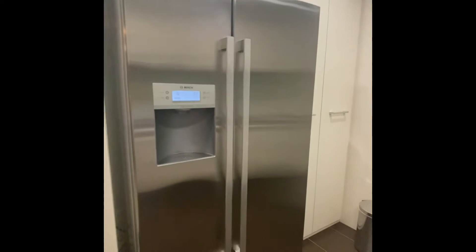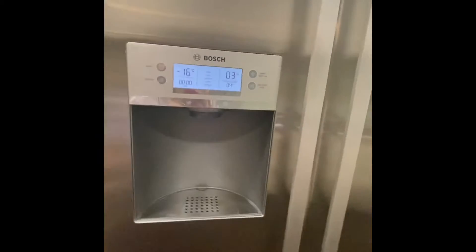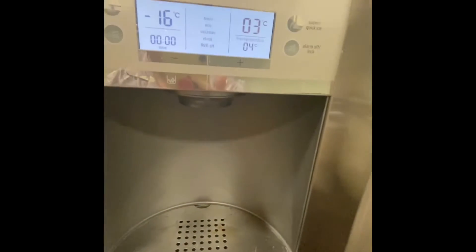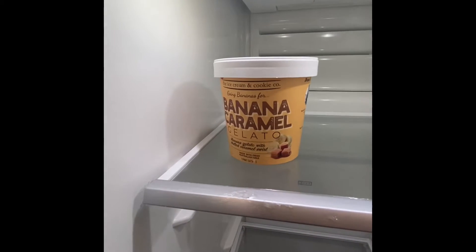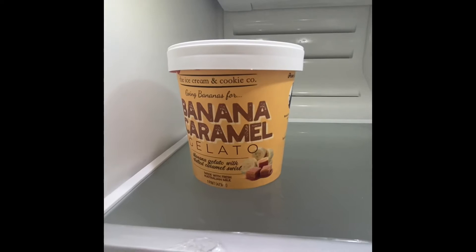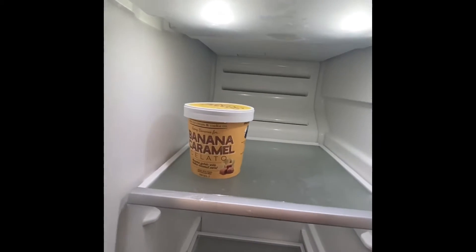Let's open the fridge — there's not much inside since I just moved in. What I like about this ref is the ice maker; I really love ice. This fridge is fully packed and cold water is always available anytime. The freezer — let's see — I only have this banana caramel gelato. I just discovered this from Food Panda and it's so good. The ice cream and cookie one — it's really good. That's all that's in the freezer for now.